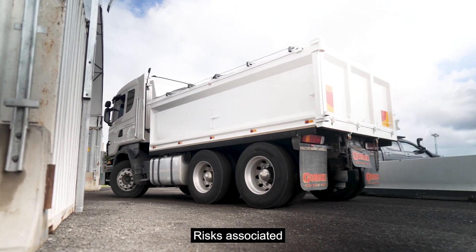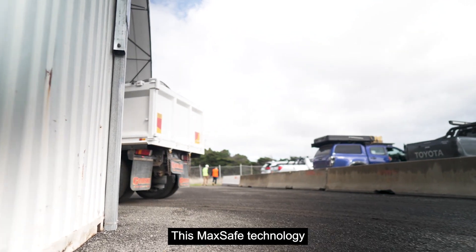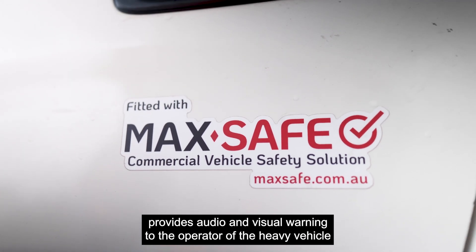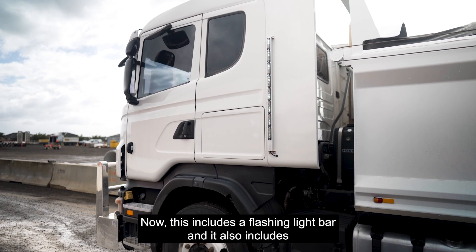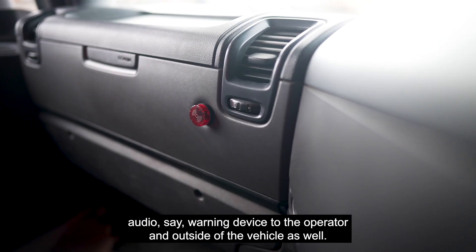The key risk associated with heavy vehicles and vulnerable road users is the left turn manoeuvre. This MaxSafe technology provides audio and visual warning to the operator of the heavy vehicle and also to vulnerable road users outside of the vehicle. This includes a flashing light bar and an audio warning device to the operator and outside of the vehicle as well.